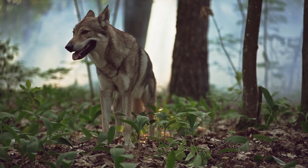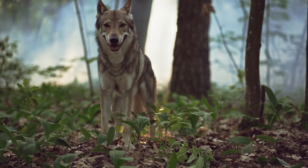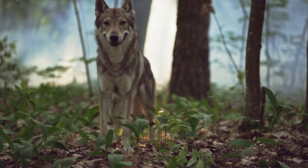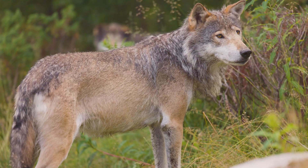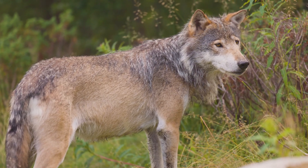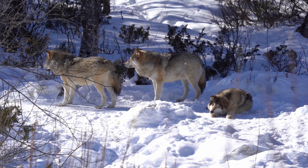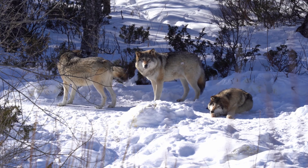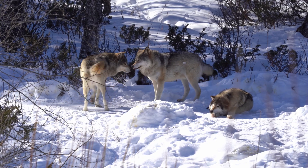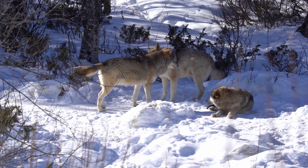Wolves have excellent hearing, capable of detecting sounds from miles away. Their eyes have a keen sense of motion detection and are adapted for low-light hunting, giving them an advantage during dusk or dawn. Wolves use their tails for communication. The position of a wolf's tail can convey dominance, submission, or alertness to pack members.